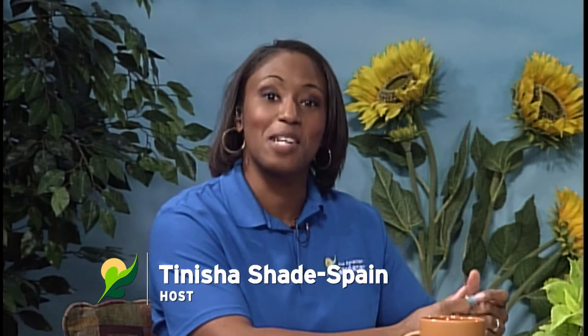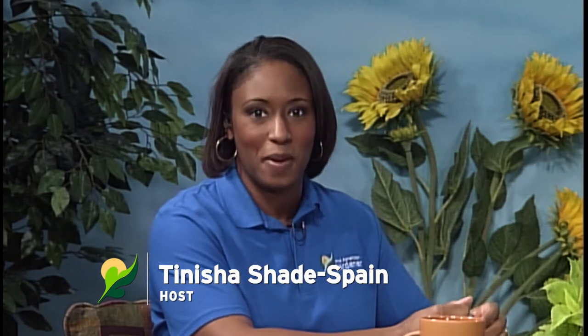Hello and welcome again to another episode of Mid-American Gardener. I'm your host and master gardener intern Tanisha Shade Spain. We've got a great show lined up for you this evening with lots of show and tells, and of course our panelists here to answer the questions that you've sent in. Let's jump right in and have them introduce themselves.